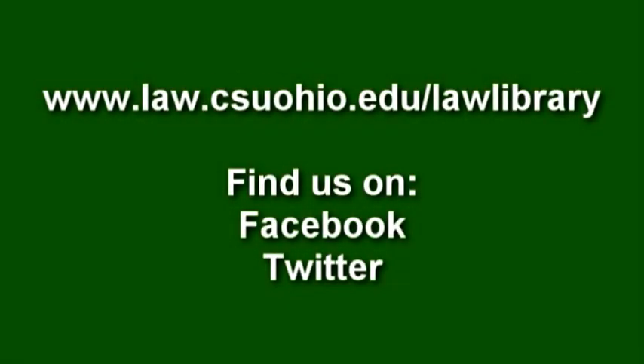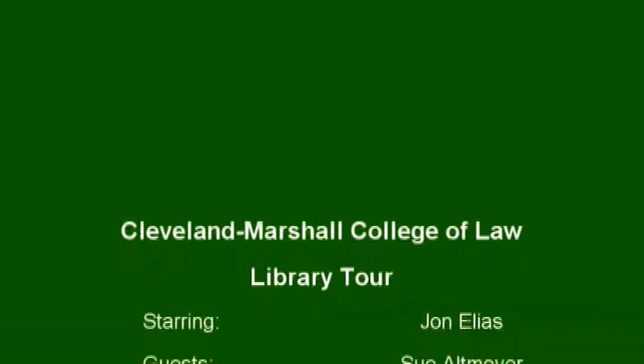Thanks for staying with me on the tour. If you want to know the most recent up-to-date things going on here at the Law Library, you can check out our webpage with our blog, become a fan on our Facebook page, or follow us on Twitter. Thanks for stopping by. We'll see you next time. Bye.